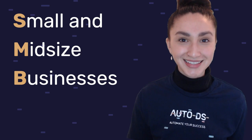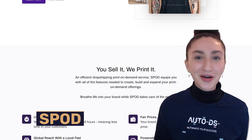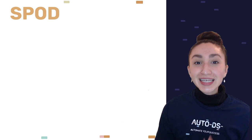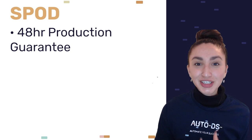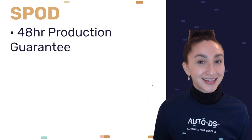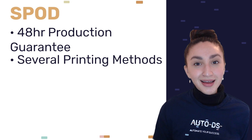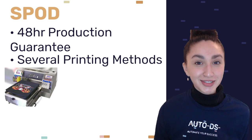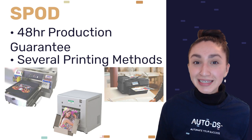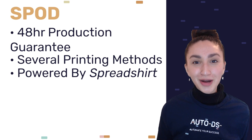Fourth on our top POD drop shipping suppliers list is SPOD. SPOD offers a 48-hour production guarantee for most products, which means customers will be able to receive their customized goods very quickly. SPOD also utilizes several printing methods such as digital direct, thermal sublimation, and laser transfer.